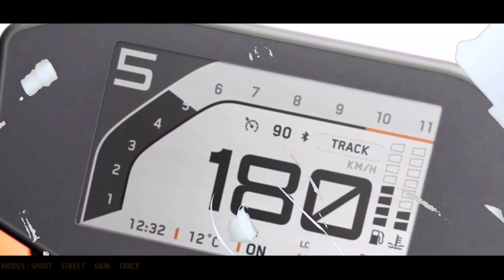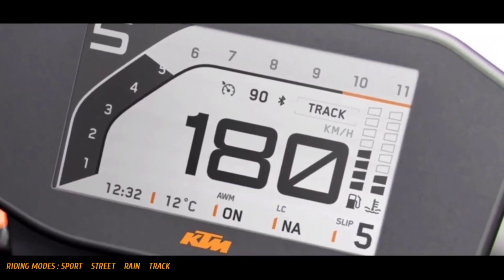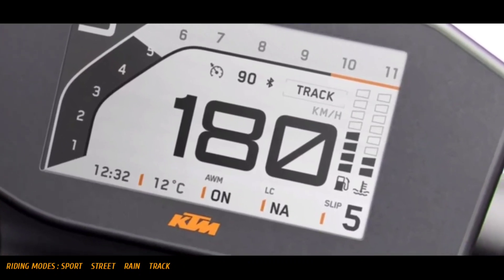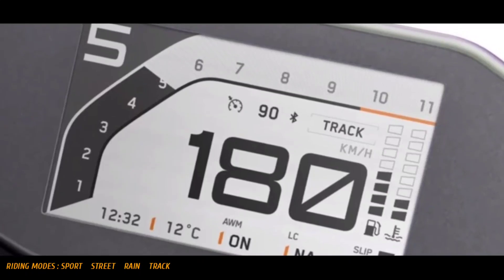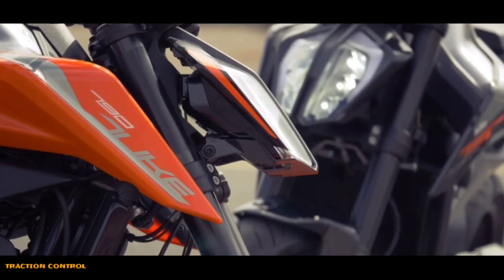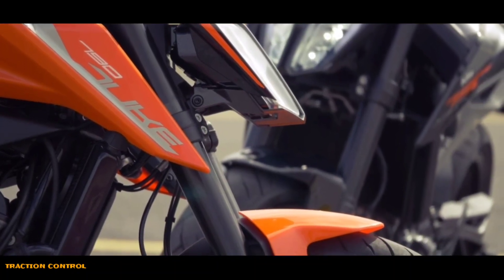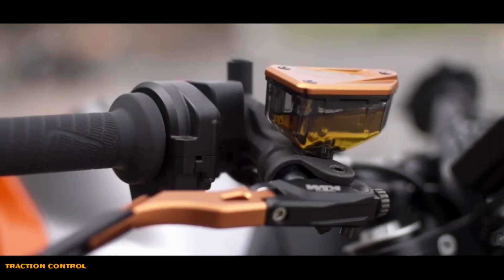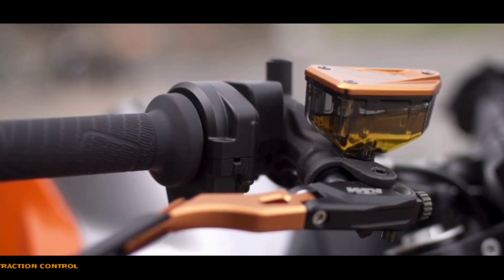Bike mein aapko 4 riding modes ke options milenge — Sport, Street, Rain aur Track. Aap apni need ke hisaab se koi bhi mode select kar sakte hain. Access to these will be very simple from the advanced console itself. Bike mein traction control bhi hogi, so that jab bhi aisa lage ki bike traction kho rahi hai, toh yeh need ke hisaab se speed ko manage karti hai and gives the required traction according to the condition. Traction control could be turned off.